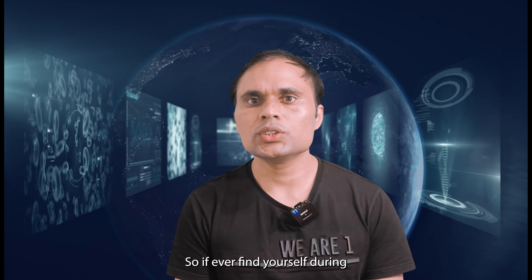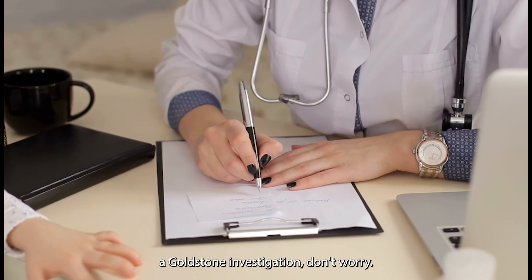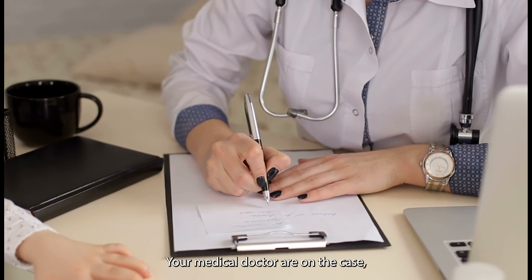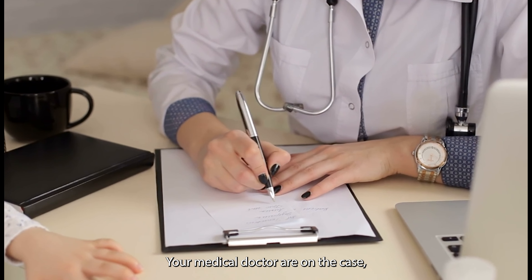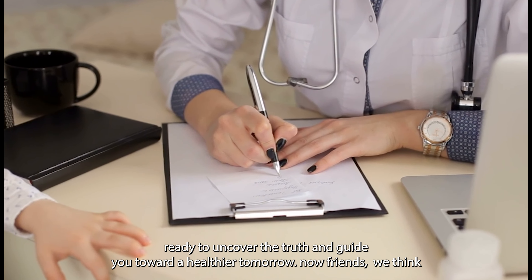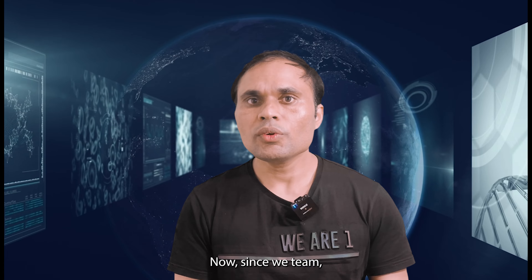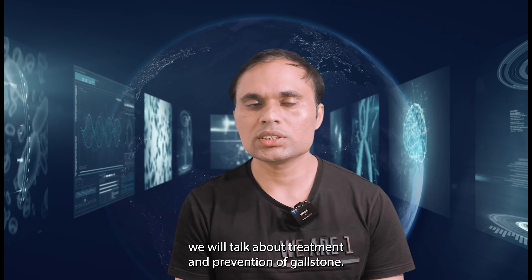So if you ever find yourself undergoing a gallstone investigation, don't worry — your medical doctors are on the case, ready to uncover the truth and guide you toward a healthier tomorrow. Now let's talk about treatment and prevention of gallstones.